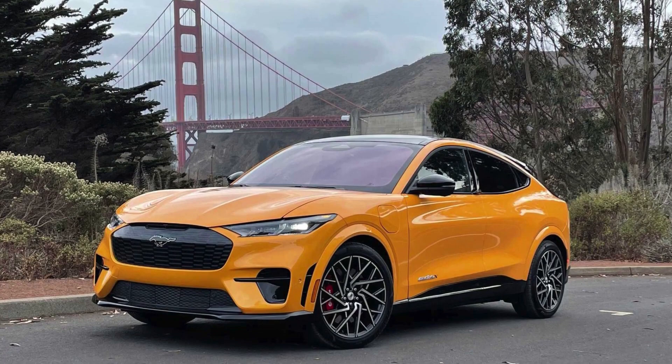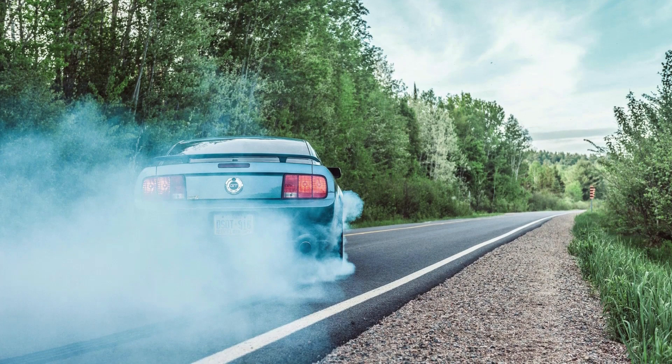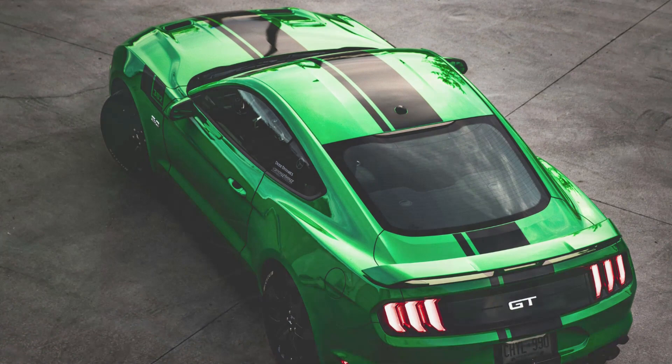The Mustang GT was first introduced in 1965 as a performance-oriented version of the Ford Mustang. It has since become synonymous with muscle car enthusiasts and has gone through various generations, each with its own improvements and updates.